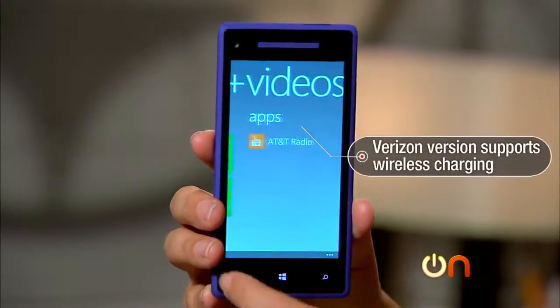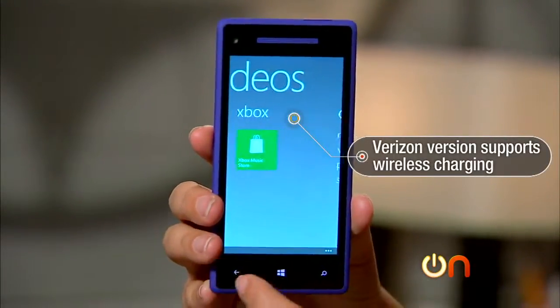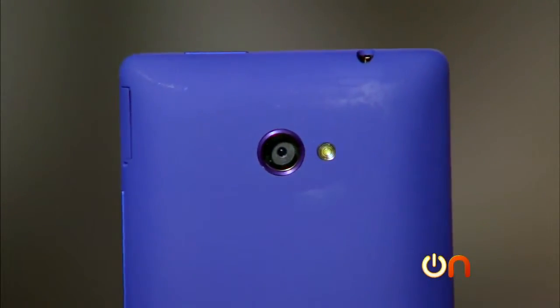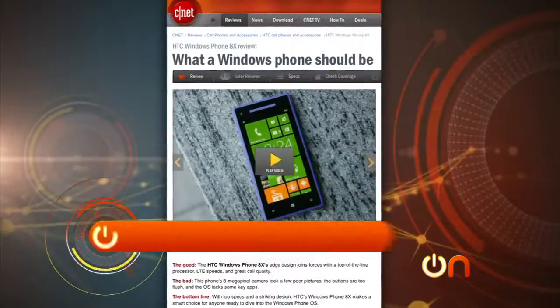It does have NFC, Bluetooth 3.1, and of course Wi-Fi. One cool thing to note: if you buy this phone on Verizon, it has support for wireless charging — that's a pretty good feature.